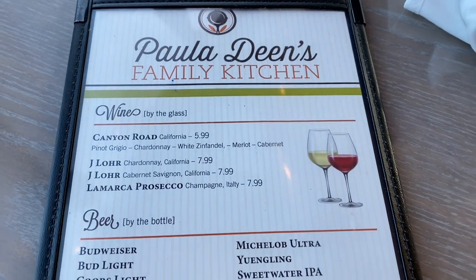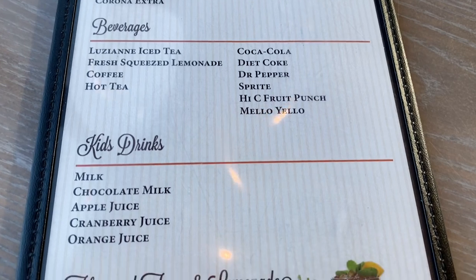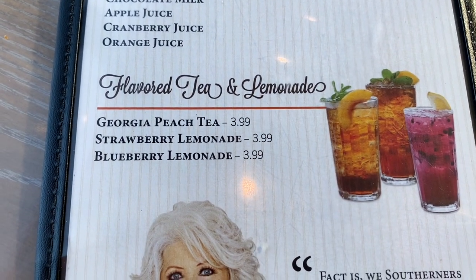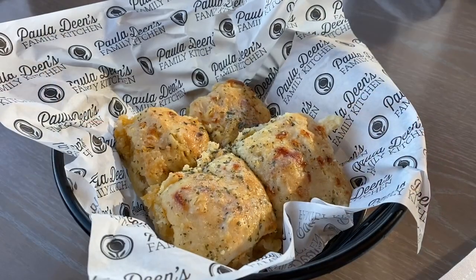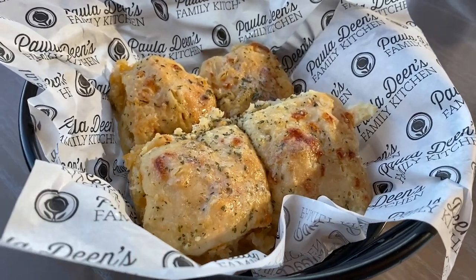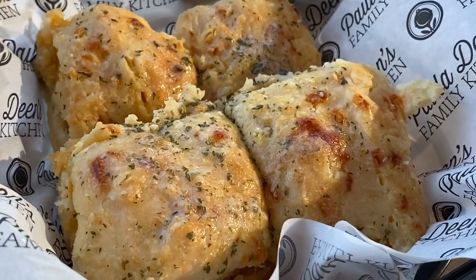Now we're looking at the drink list in case anybody would like to know about that. My wife loves this flavored tea stuff. I can probably handle the peach tea, but I'm not big on it. Red Lobster has some competition and it's right here at Paula Deen's Family Kitchen — look at these garlic cheddar biscuits!